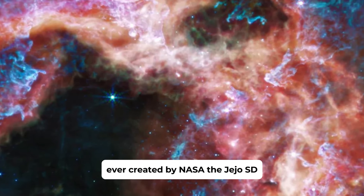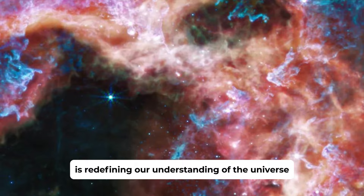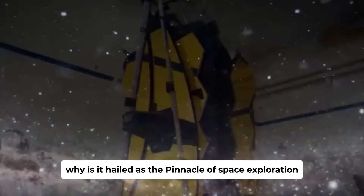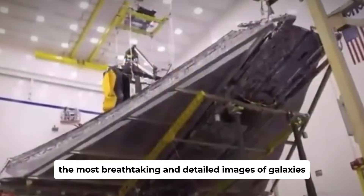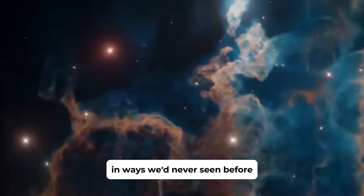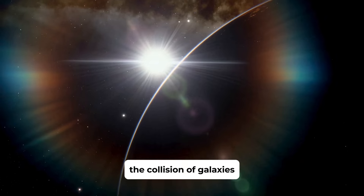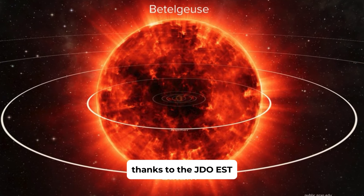The James Webb Space Telescope, JWST, stands as a true marvel of modern science, a testament to human ingenuity and the relentless pursuit of knowledge. As the most advanced space observatory ever created by NASA, the JWST is redefining our understanding of the universe. Its ability to capture breathtaking and detailed images of galaxies far beyond our own is unveiling the beauty and mystery of the cosmos in ways we'd never seen before.